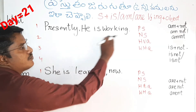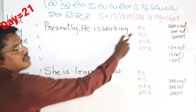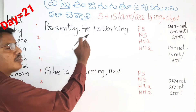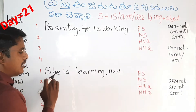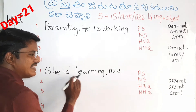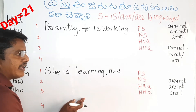Presently he is working — it is a positive sentence. He is, she is — it is a positive sentence. So presently he is working. So she is learning now — it is a positive sentence.